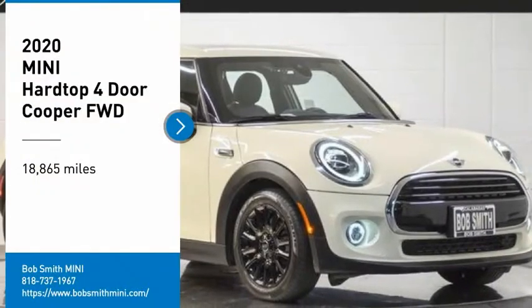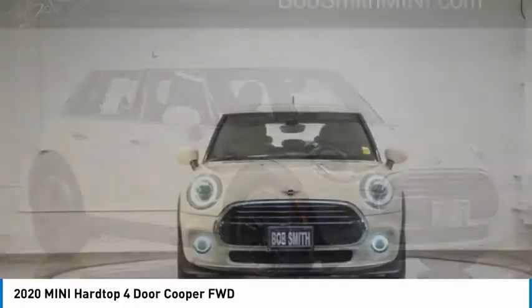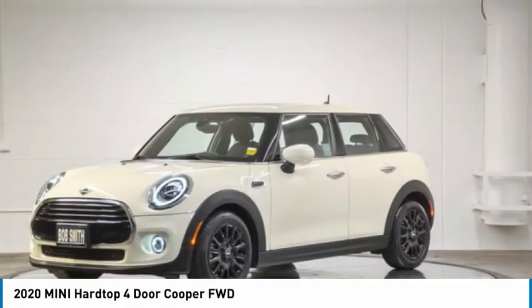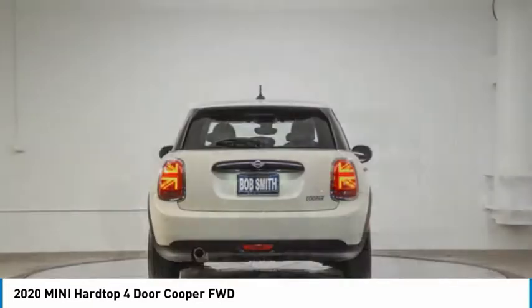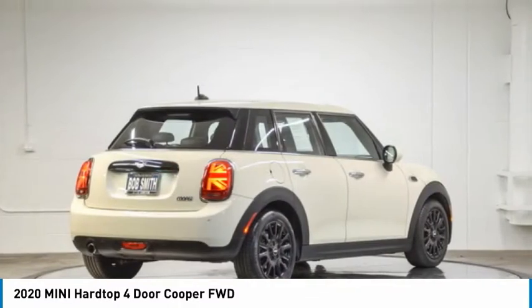You are going to love the 2020 Mini Hardtop 4-Door. It comes with agile handling and quick, precise steering that makes it lots of fun to drive. It is loaded with premium features, world-famous feistiness, and is built for sharing.